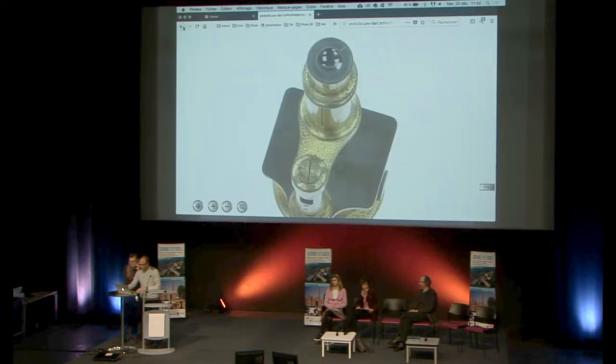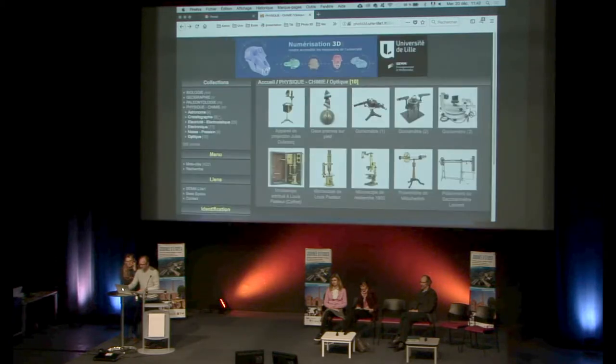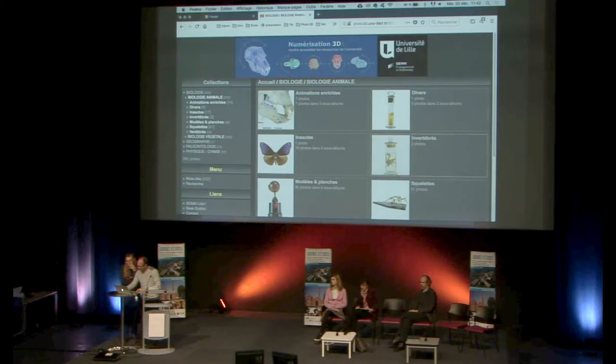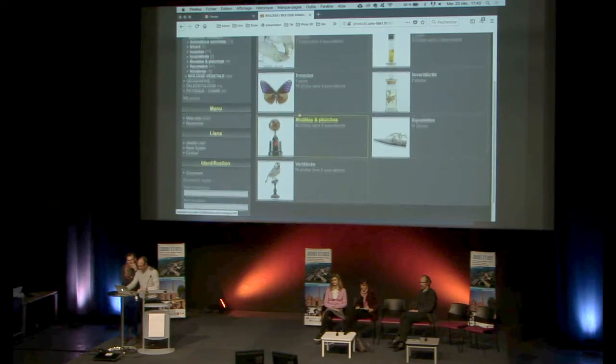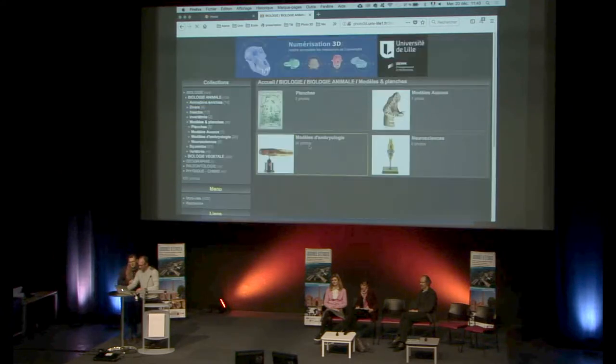Les domaines à Lille, c'est essentiellement la biologie animale et la biologie végétale. Je peux vous montrer par exemple un modèle Ouzou — c'est un modèle d'une tête de vipère, que je peux vous montrer en 360. On peut se déplacer et aller voir les moindres détails.